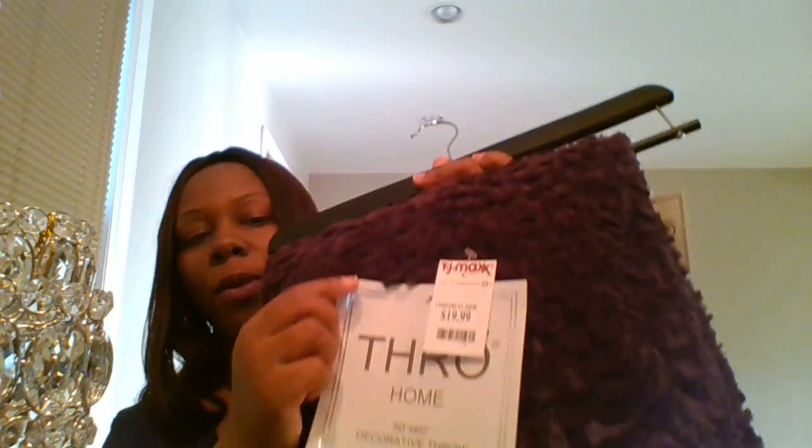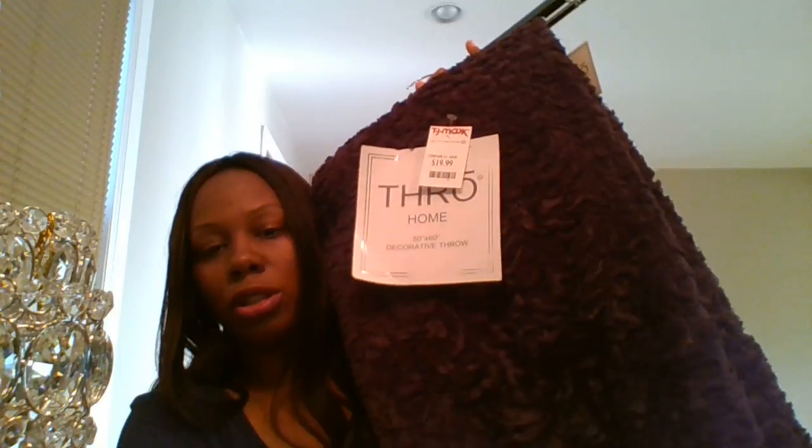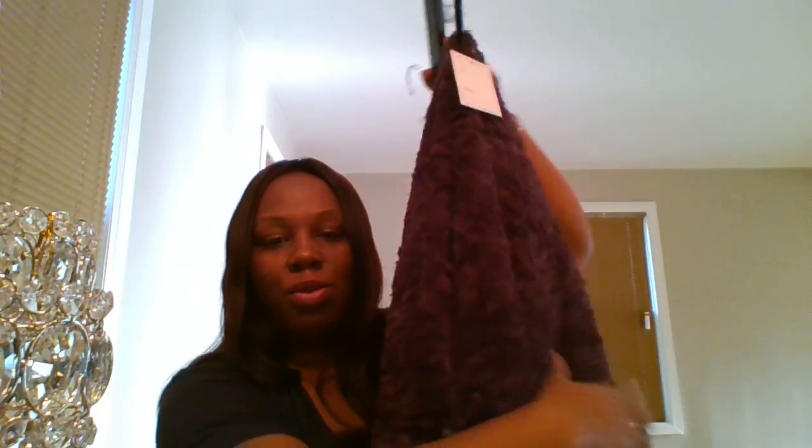I also have this purple throw that I got from TJ Maxx for $19.99. It's pretty large, very very soft, and feels great. It's purple and I thought it was a great addition to put on the couch. If you have company and they get a little chilly, they can throw it on. It goes perfectly with the decor items I'm adding to my living room.